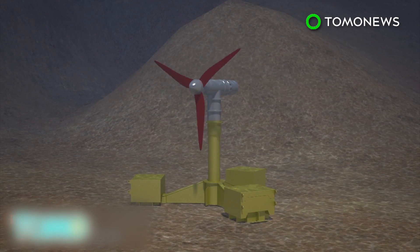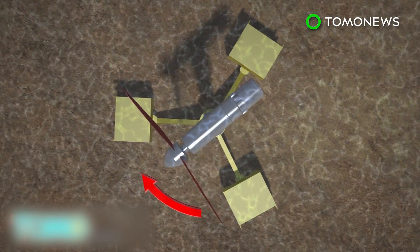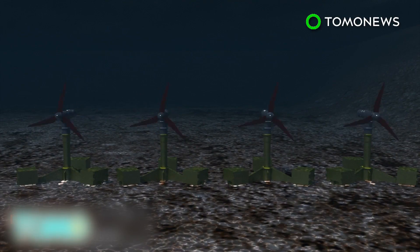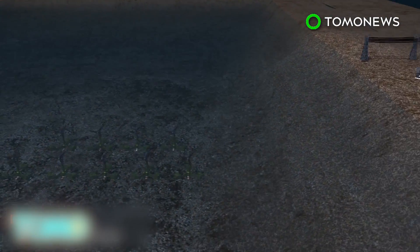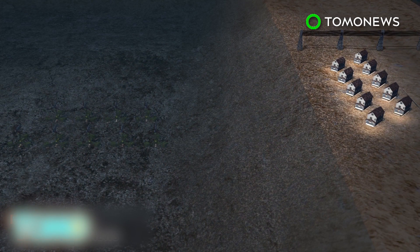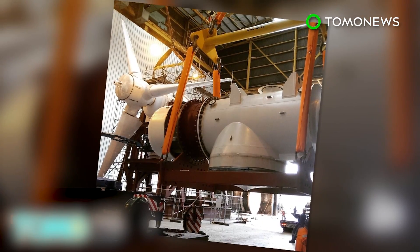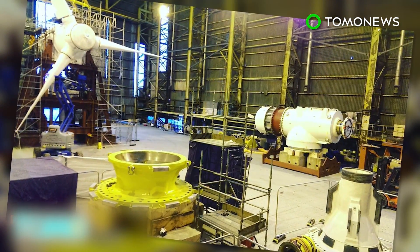The turbines have a 360-degree yaw capacity, meaning they can rotate and operate as the wind changes direction. Developer Atlantis Resources hopes to install 269 turbines in the area, a move that could provide energy for 175,000 homes. According to the Scottish Government, the country holds one-quarter of Europe's offshore wind resources.